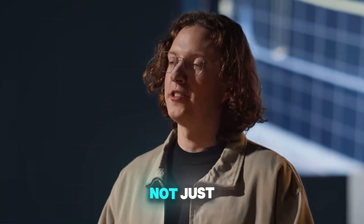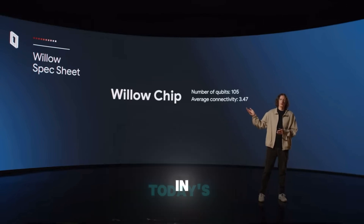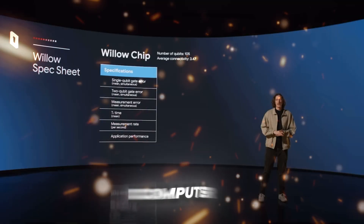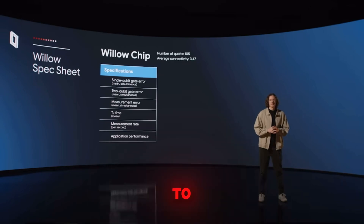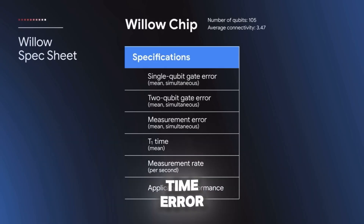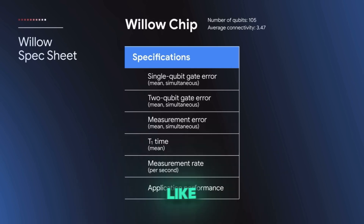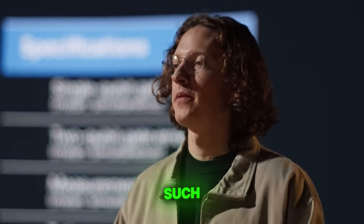That's not just fast, it's a whole new way of computing. We'll explore how Willow is not only solving previously impossible problems, but also paving the way for a large-scale quantum computer. From its 105-qubit design to its groundbreaking real-time error correction, we'll see how Willow is revolutionizing industries like AI, medicine, energy, and cybersecurity. We'll also compare Willow to NVIDIA's efforts in advanced computing to understand why this chip is such a game-changer.